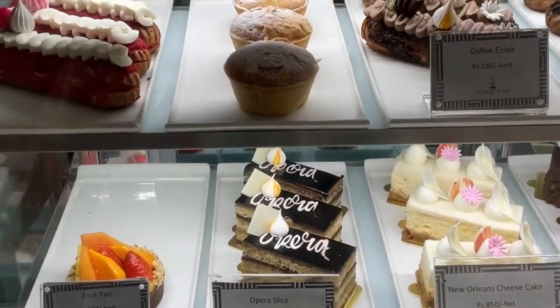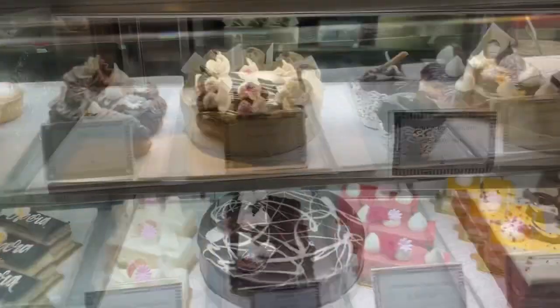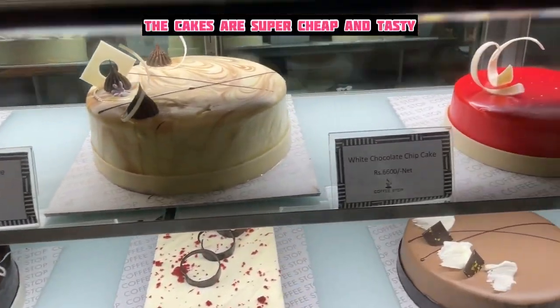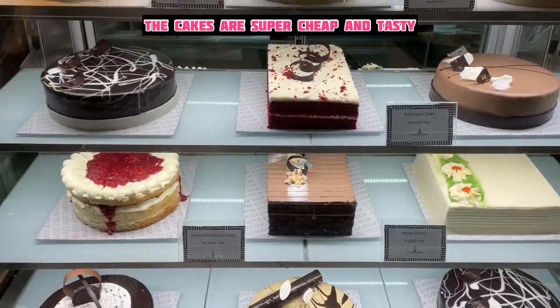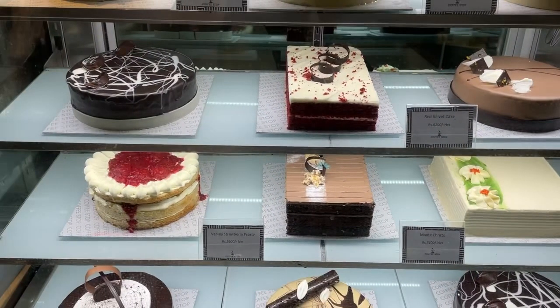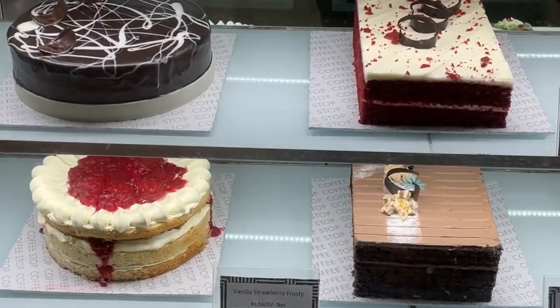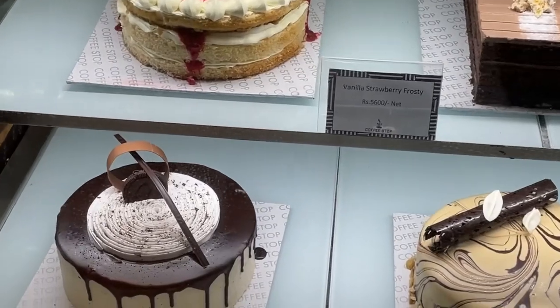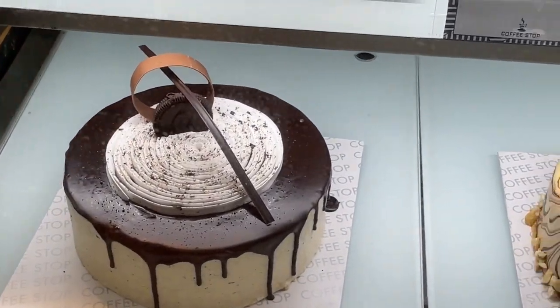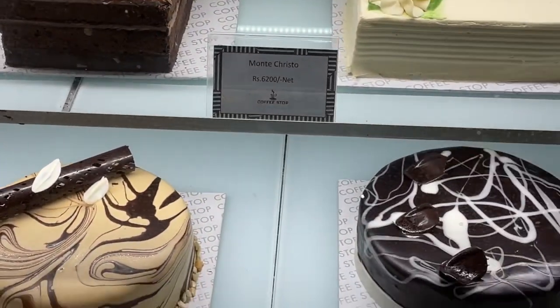My pick is this one — the opera cake — and also the eclairs, which are the best. These are the full cakes, which are very cheap and very tasty. All cakes are 1 kg and you can order these online. I will put all the information in the description box below.